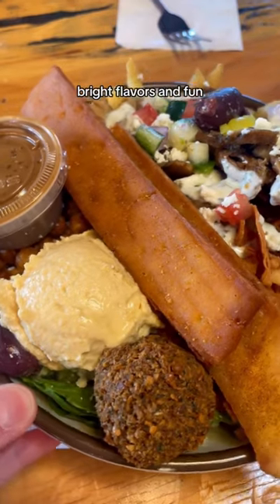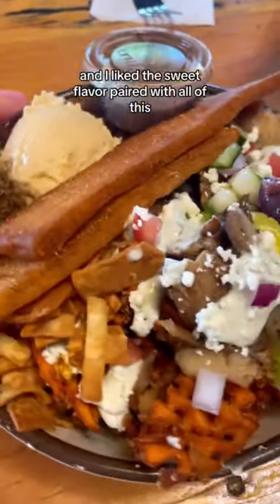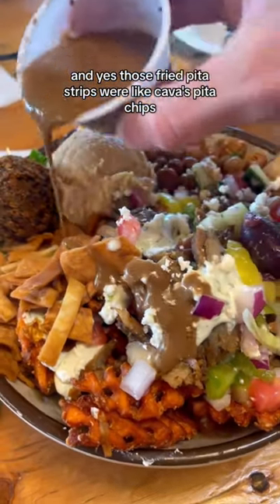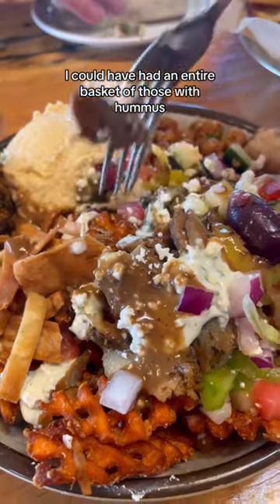The sweet potato fries were crispy and I liked the sweet flavor paired with all of this. And yes, those fried pita strips were like Kava's pita chips — I could have had an entire basket of those with hummus.